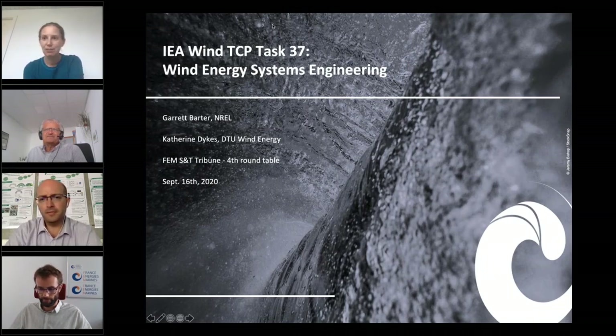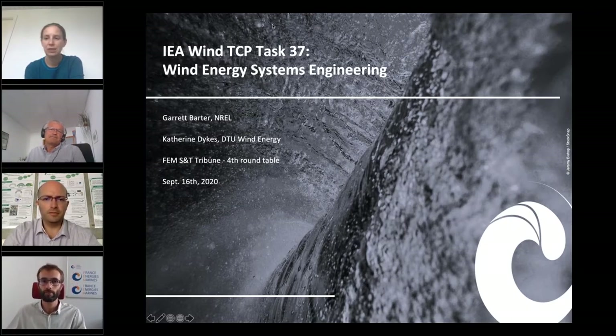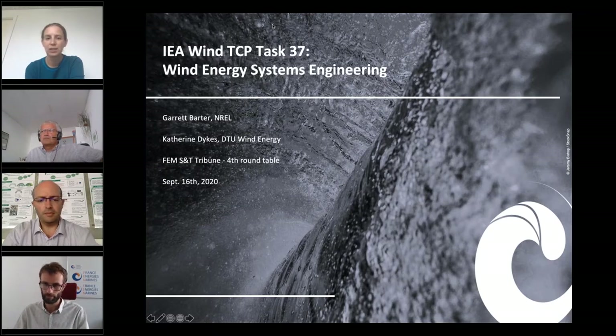Thank you everyone for joining the webinar session today. I'm Catherine Dykes, and I'm from DTU Wind Energy. I have been working in the area of systems engineering and optimization applied to wind energy applications for about 15 years. I was at the National Renewable Energy Laboratory in the U.S. for almost 10 years and then came to DTU two years ago. One of my responsibilities is I am a co-operator for IEA Wind Task 37, which is on wind energy systems engineering.